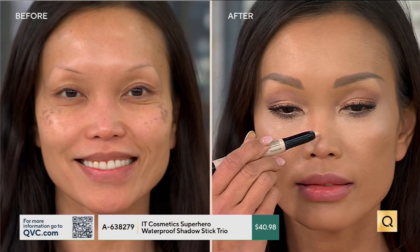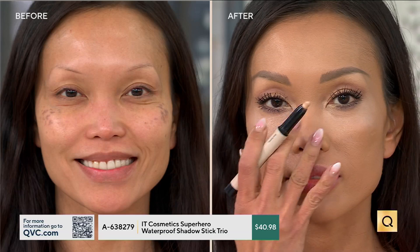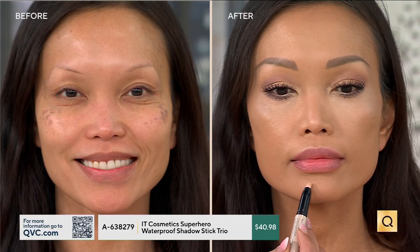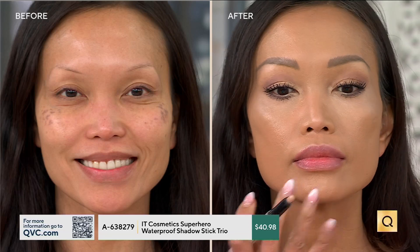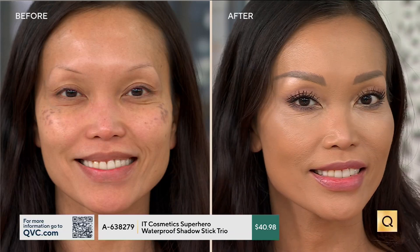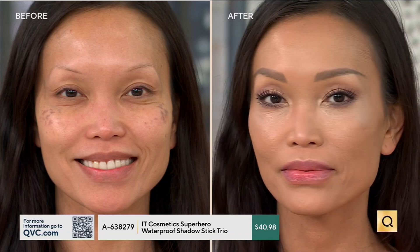Sheila is using Bold Bubbly — that champagne shade — on the inner corners. These are a five-in-one formula, so beyond the beautiful colors there's a built-in anti-aging lid-smoothing complex. The caffeine and hyaluronic acid help smooth the appearance of the eyelid, so if you have crepey, thinning, or textured eyelids this will help. It has a built-in primer, very high pigment so you control how bold or soft you want it, and it's waterproof.